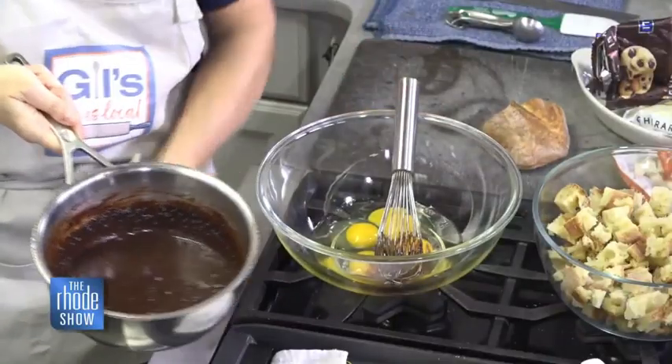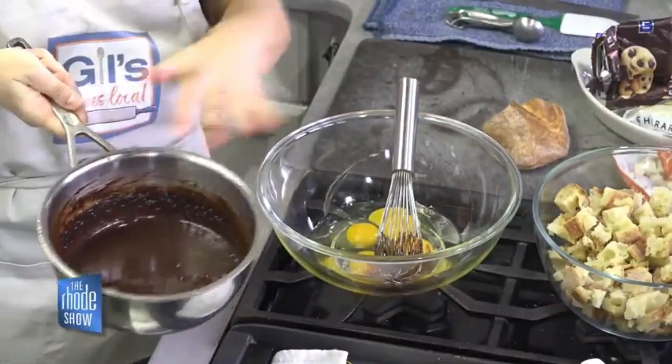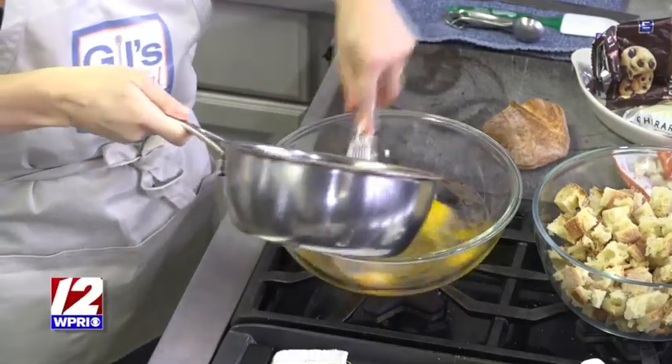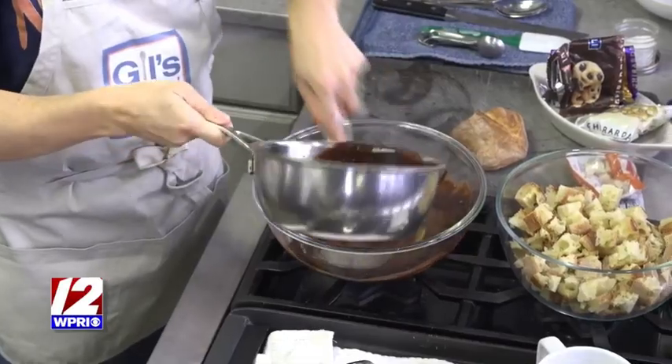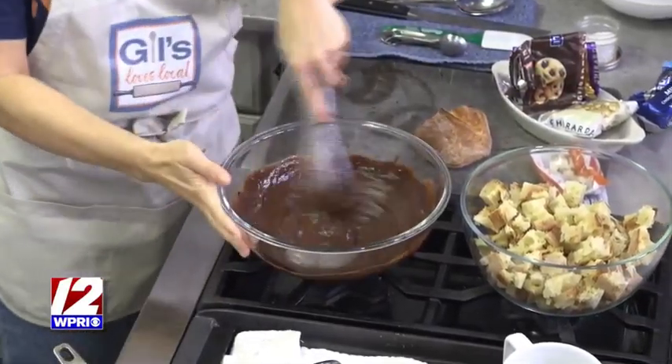A little bit of sugar goes in here. You want to simmer this and then let it cool so you don't curdle your eggs. Then we're basically just mixing this together. By making it chocolate in the cream mixture, the bread is going to get fully chocolatey.